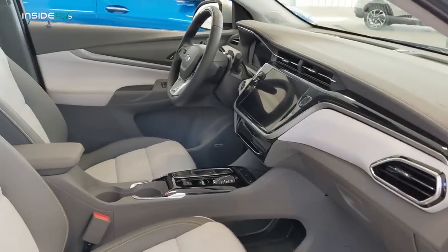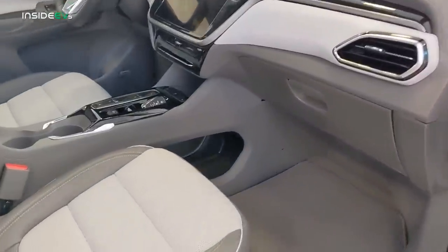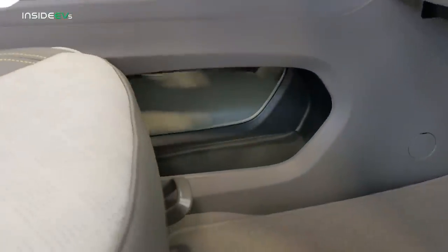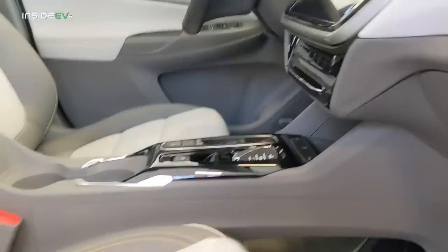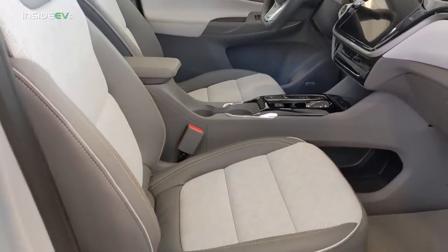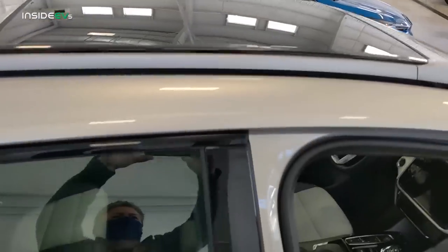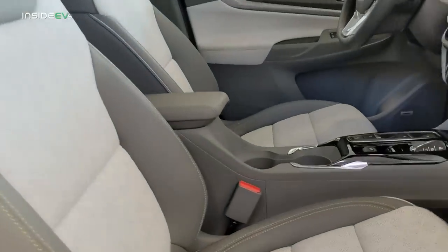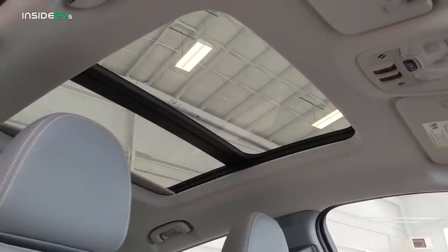The interior of the Bolt is completely refreshed. It's identical on both vehicles, and in my opinion, it's a big improvement over past years. There's a neat little storage cubby underneath the center console that owners are going to find useful. The Bolt EUV has an available panoramic sunroof — you can't order that on the regular Bolt EV — and it really opens up the interior.